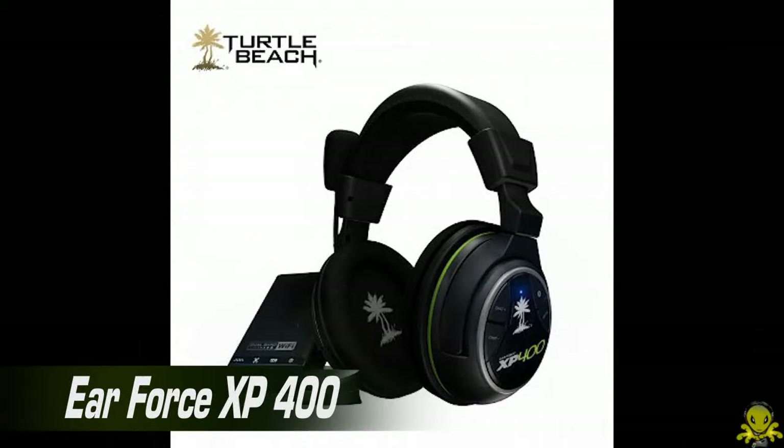The XP400 is something we're really excited about. This is a Dolby surround sound wireless headset with full wireless chat for Xbox and PS3. It's got variable sound fields, dual-band Wi-Fi, and it's got everything — you can even talk on the phone with it. It's incredibly comfortable and sounds amazing. Both the 300 and 400 should be available this spring. Pretty much everything a gamer would ever need — other than a TV and a really comfy couch, we've got you set.